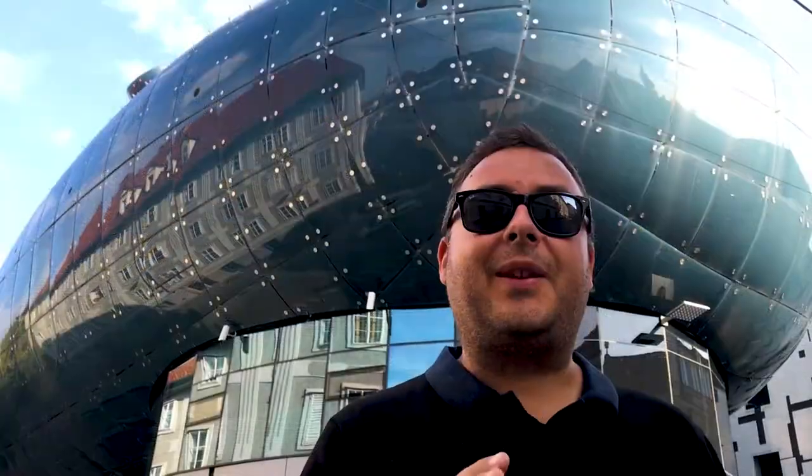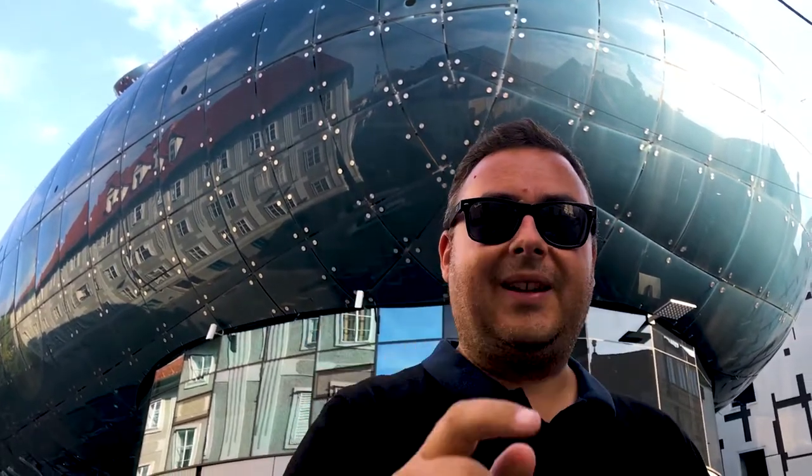But that's it from me. Thank you very much for watching. Don't forget to like and subscribe. I'm Joel on the Road, and I'll see you at the next World Heritage Site.